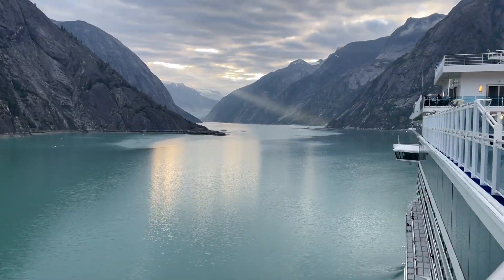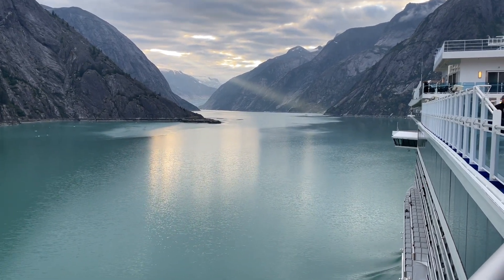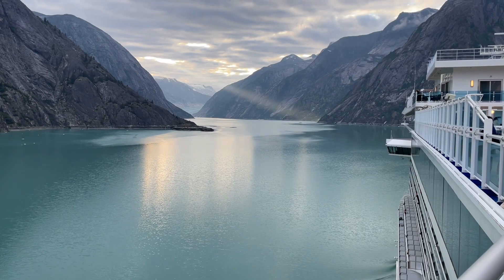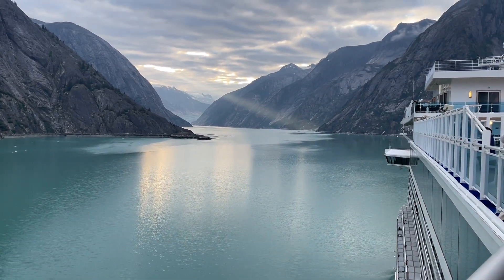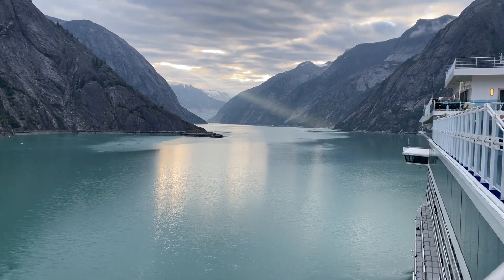I'm so happy we finally made it to Dawes Glacier. For folks who follow me, this is my sixth time and my third time actually seeing it, which is wonderful. Anytime you can make it, I say it's a lucky day.